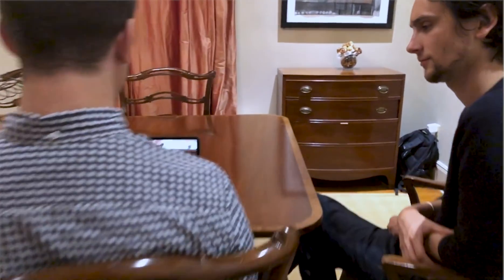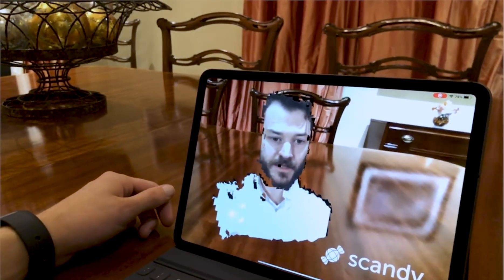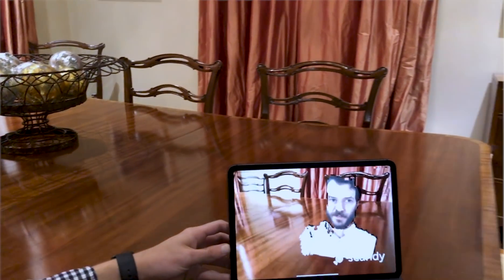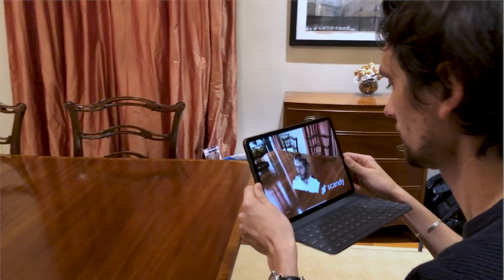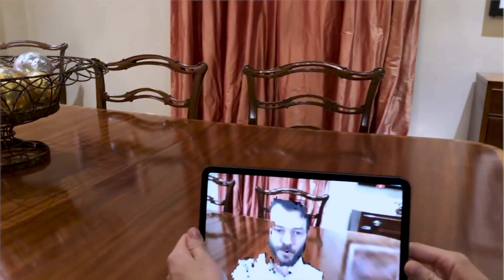Today, we're here to demonstrate a new technology: volumetric video. If you've seen a hologram or volumetric video before, it was probably made in a professional studio with dozens of cameras, an army of digital artists, and hundreds of hours of media processing. What you're seeing now is recorded on just an iPhone X and Scandi Core, our patented middleware. This volume is streamed to augmented reality — Apple's ARKit — over Wi-Fi.